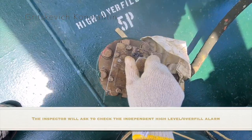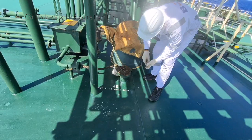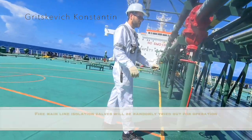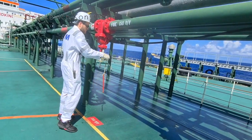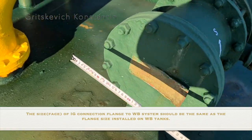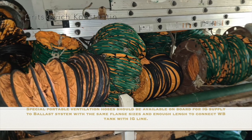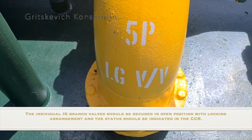The inspector will ask to check the independent high-level overfill alarm — light and sound of the alarms should be operational and in good condition. Fire main line isolation valves will be randomly tried out for operation. The size of the IG connection flange to the water ballast system should be the same as the flange size installed on water ballast tanks. Special portable ventilation hoses should be available on board for inert gas supply to ballast systems with the same flange sizes and enough length to connect the water ballast tank with the IG line. The individual IG branch valves should be secured in open position.